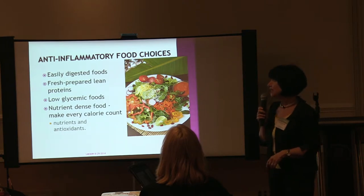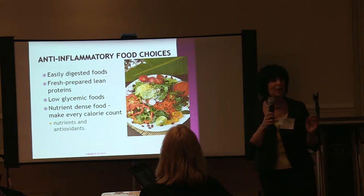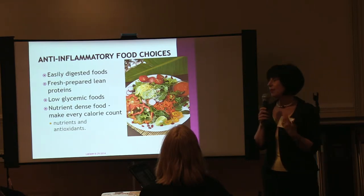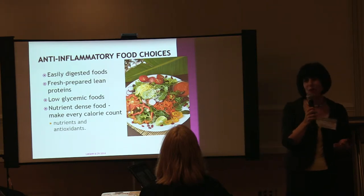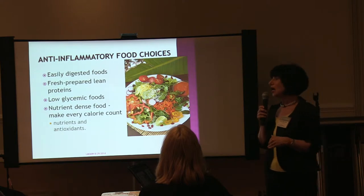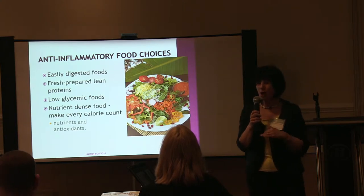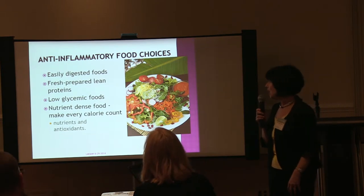Eat easily digested food, lean proteins, and low glycemic foods. The glycemic index refers to how a food enters the body and raises blood sugar. A potato has a glycemic index of about 80 or 90; sweet potatoes are actually lower. The higher the glycemic index, the more inflammation there's going to be. You want to eat low glycemic foods, even with fruits — blueberries, strawberries, and raspberries are lower glycemic fruits. Make every calorie and all your nutrients count.